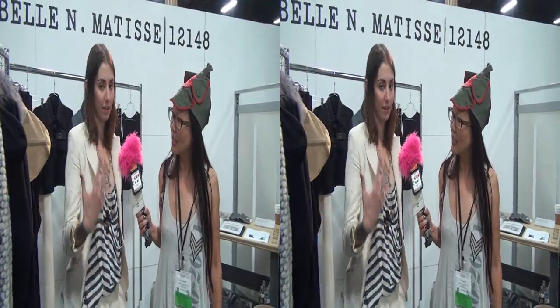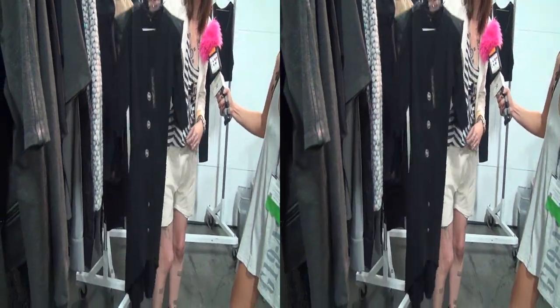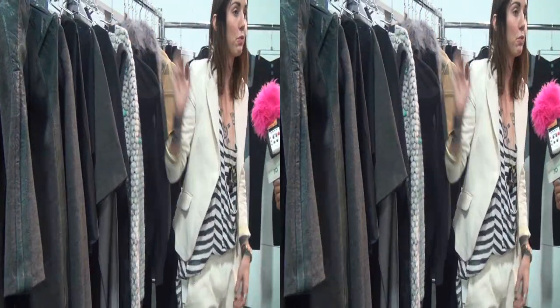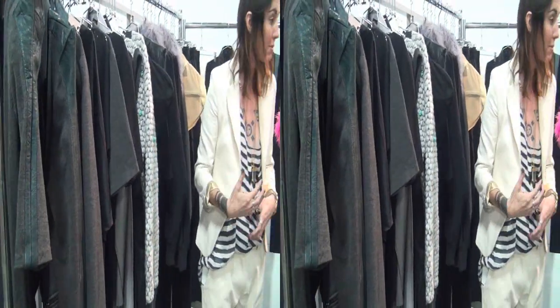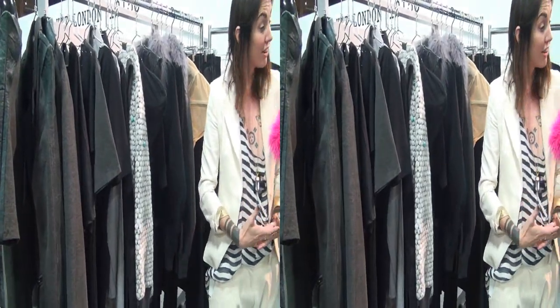Since Bella and Matisse is a brand new line, we started with Fall/Winter 2012, and that season we did a lot of really strong structural shapes — like the pointed shoulders, lots of leather. For our sophomore attempt we wanted to take the same concepts and the same strong women as our inspiration, but using more organic materials.